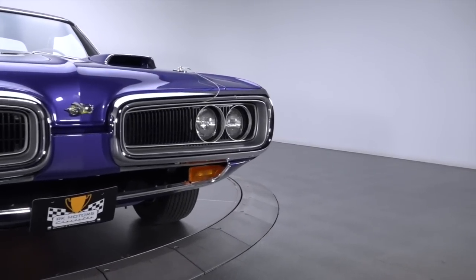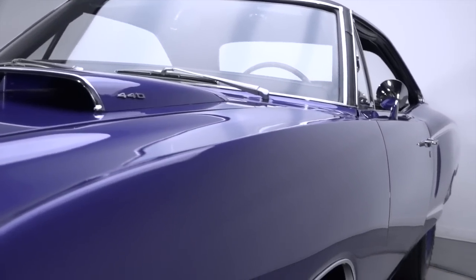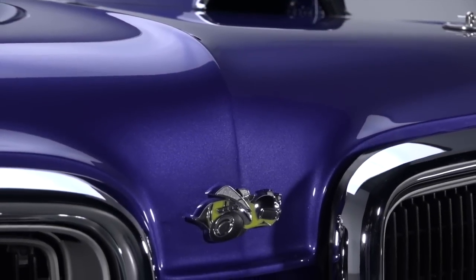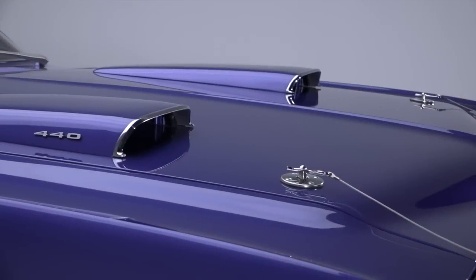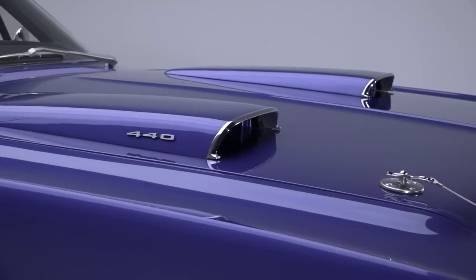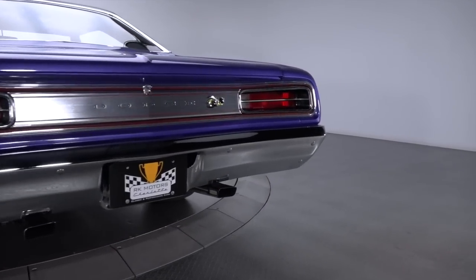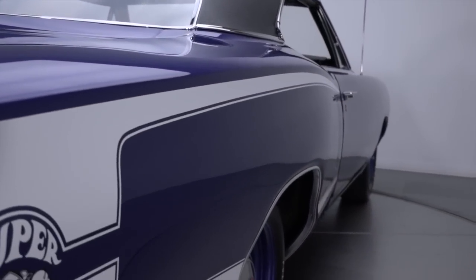The beneficiary of a rotisserie restoration, this Coronet currently presents much better than anything that left Chrysler's St. Louis assembly plant. That reboot began when the car's intimidating body was stripped all the way to bare metal. That foundation was strengthened with new floor pans, a new trunk pan, and fresh quarter panels. It was bathed in correct Plum Crazy metallic and accented with a correct black roof and Super Bee stripes.